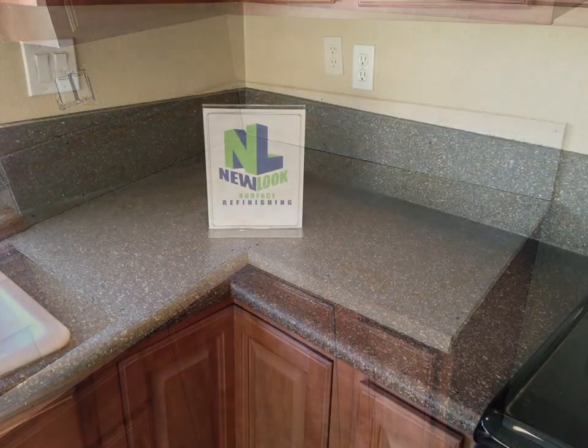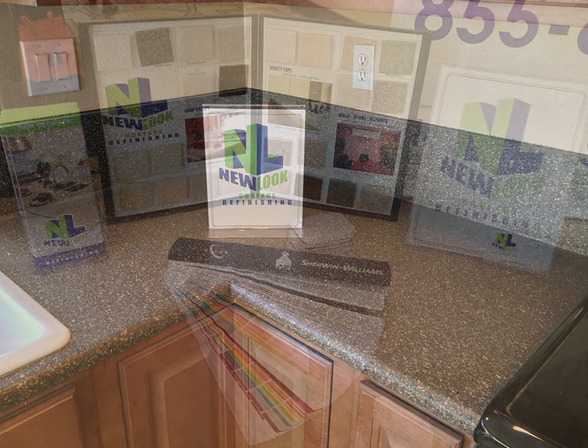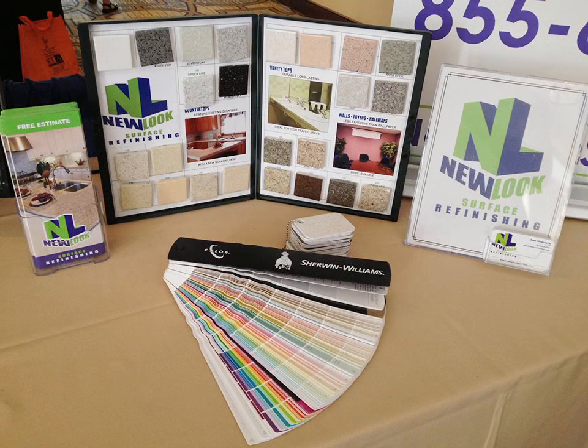You will love our beautiful stone look finishes and you will save up to 75% over messy removal and replacement. Choose your favorite designer color.